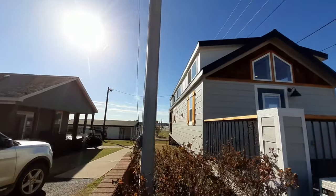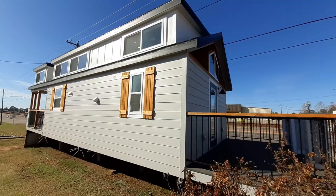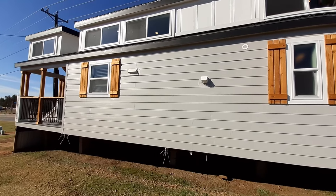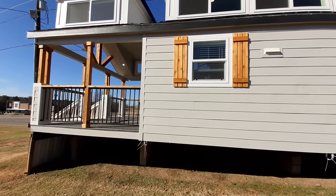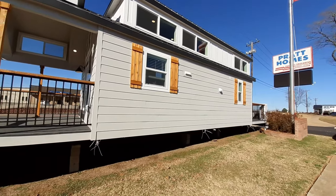I know some of you are thinking, okay, I really like this home — where can I find it? Well, I am at Pratt Homes in Tyler, Texas. Let me tell you, they've got a ton of super nice homes here. If y'all are in the Texas area and you're looking for a home, you've got to come check these guys out.